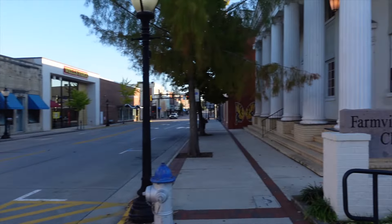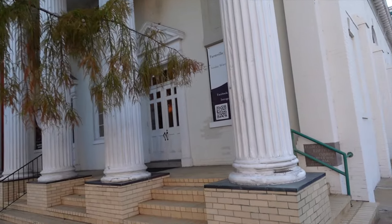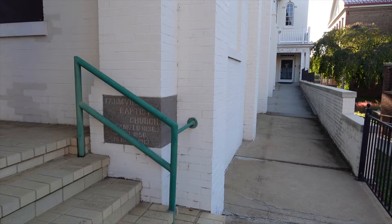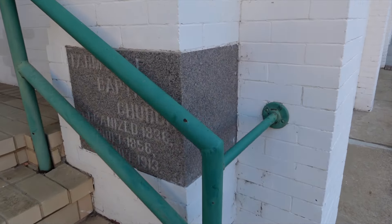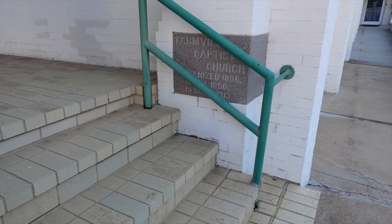Old Baptist church right here. This cornerstone — built 1856 and rebuilt 1913. There's a cool kind of mansard little tower on the side back there. Today is actually Sunday, so there'll be a service pretty soon.